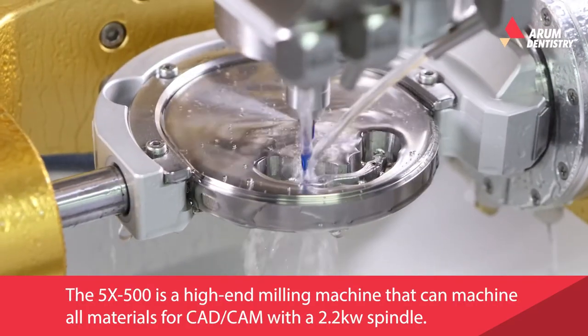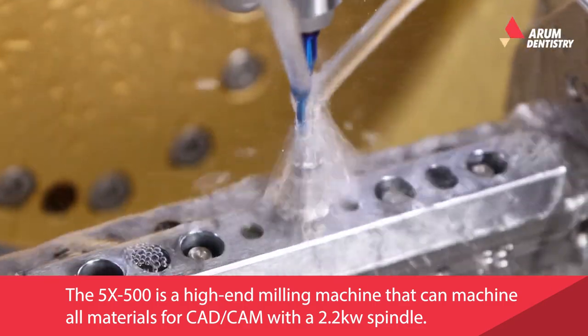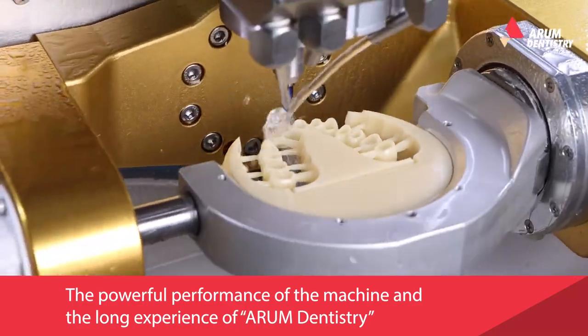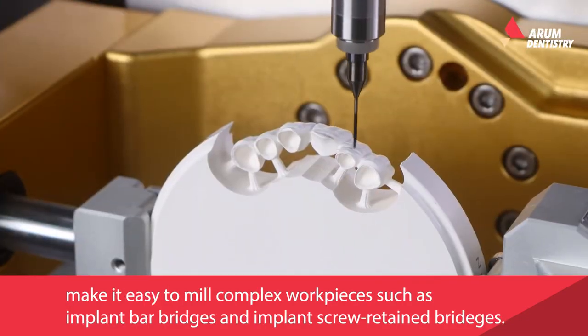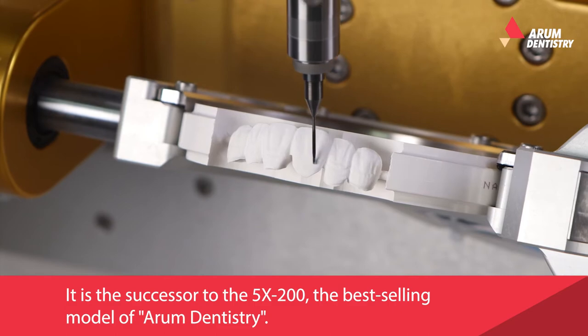The 5X500 is a high-end milling machine that can machine all materials for CAD-CAM with a 2.2 kW spindle. The powerful performance of the machine and the long experience of Arum Dentistry make it easy to mill complex workpieces such as implant bar bridges and implant screw-retained bridges. It is the successor to the 5X200, the best-selling model of Arum Dentistry.